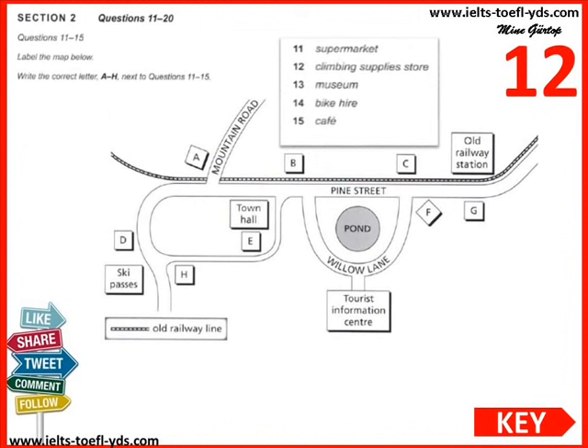For the museum, head to Pine Street. It's small but well worth a visit if you're interested in the history of the village and the old gold mining industry. When you reach Pine Street, you'll see the old railway line on the other side of the road. Turn left into Pine Street and keep going until you come to Mountain Road — the museum will be on your left, just behind the railway line. The trains stopped running through here in 1985. To hire a bicycle for the forest walks, head to Pine Street. On the left-hand side you'll see the town hall — go down the little road just before it and you'll find the bike hire shop just behind the hall. And for the café, when you leave the tourist information centre, turn right and follow Willow Lane until it joins Pine Street. Right opposite, on the far side of the railway tracks, is the café.